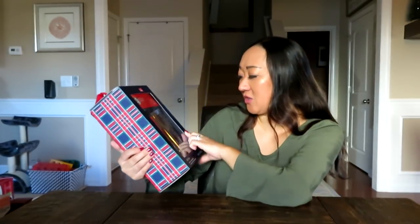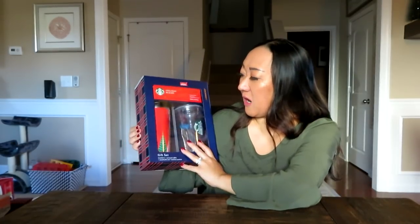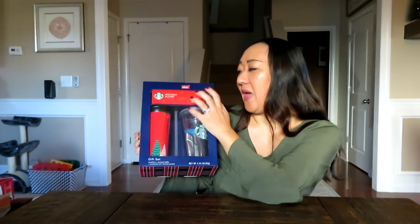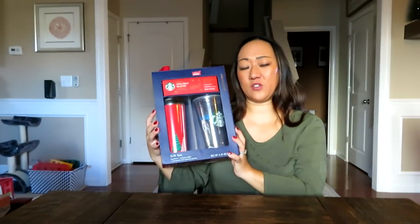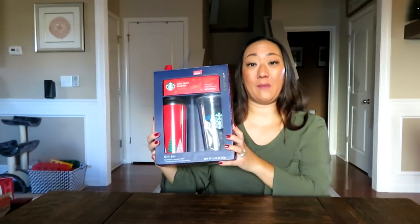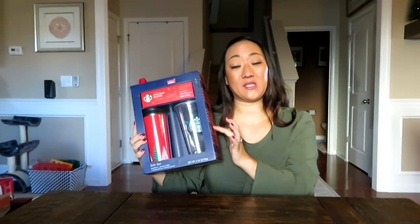These are both nice-sized cups — a 16 and a 20 ounce. Together they're $19.98, which is a good deal because each on their own would be over $10, probably around $12.95. Then you get the coffee and the instant pack too. It has a little carry handle, it's really gender neutral, and pretty much any coffee lover or Starbucks lover would enjoy this. I grabbed this at Walmart and there really weren't that many left.